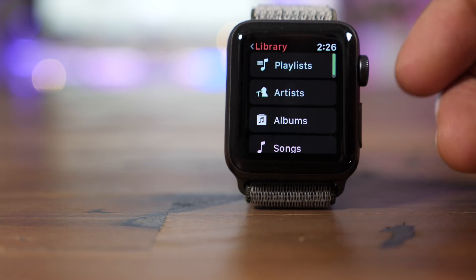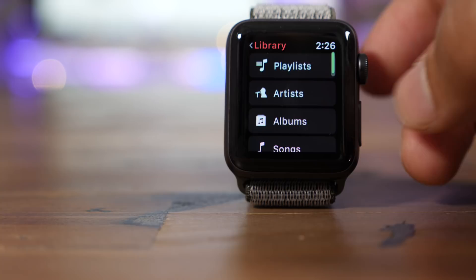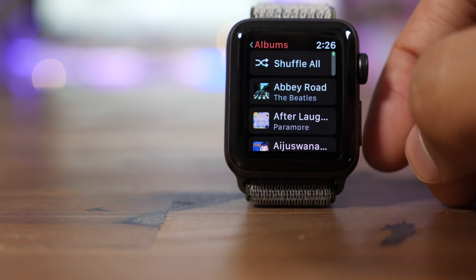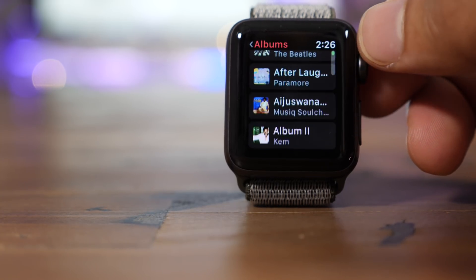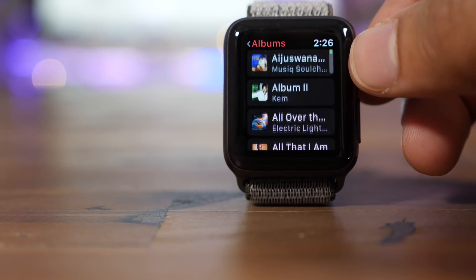So let me show you what my library looks like here. Some of these songs I have synced to my library, but most of them I have not. I'm just going to go into Albums and you can see that I have access to all the music in my library, including all the music that I manually added myself.